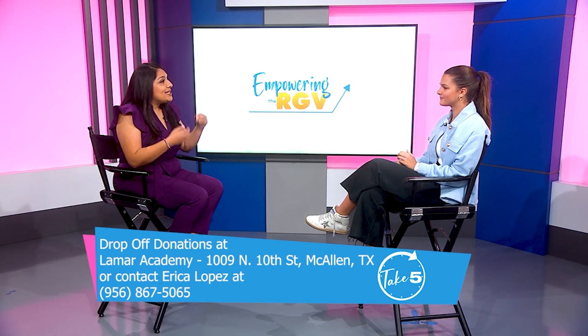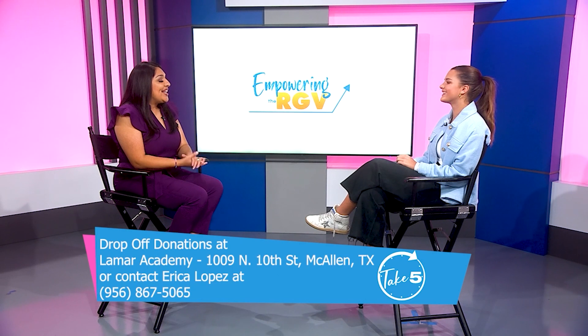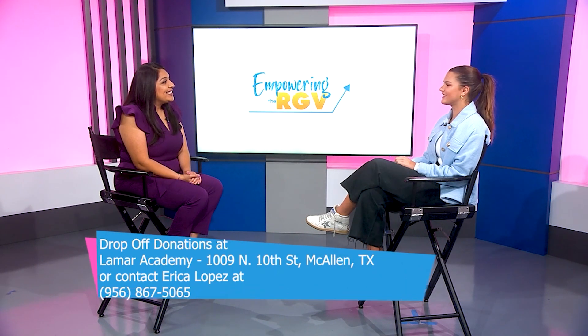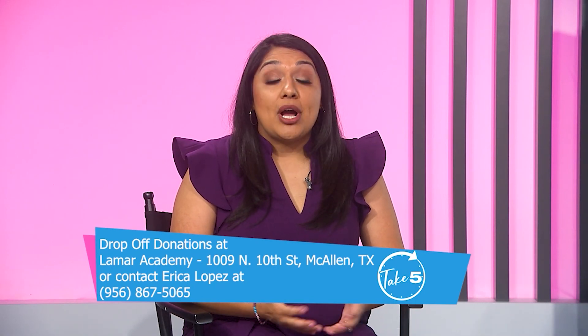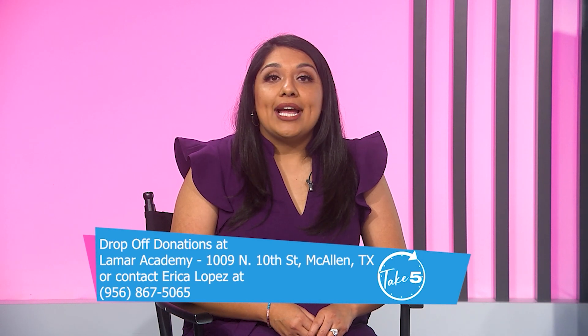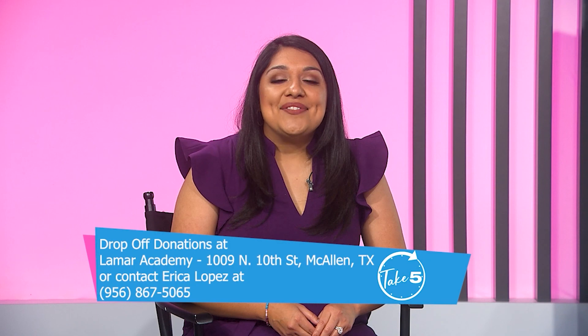Donations can be dropped off at Lamar Academy on 10th Street in McAllen. Thank you, Emma, for empowering the RGV and helping these people. If you want to donate to Handbags for Hope, you can also contact Emma's mom Erica at 956-867-5065.